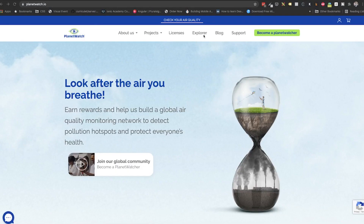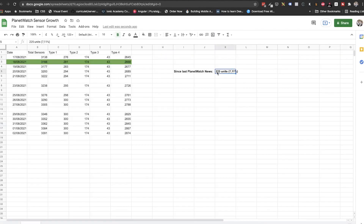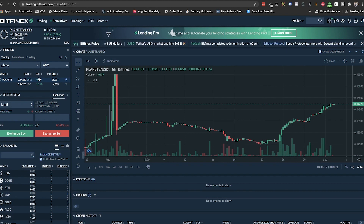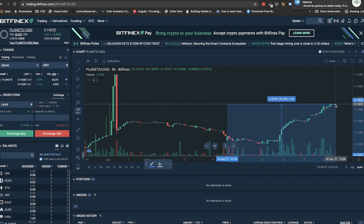Starting with this video, in each PlanetWatch news we will first look at the status of the project in terms of sensor growth and planet price. Since the last PlanetWatch news on 18th of August, we saw a growth of 225 sensors onboarded, that translates to a 7.1% growth. This is expected, since we are waiting for the batches on Type 1 and 3 and during this period Admetube was mostly out of stock. In terms of token price, we see an increase of 0.5% since yesterday and a nice 18.1% since 18th of August.